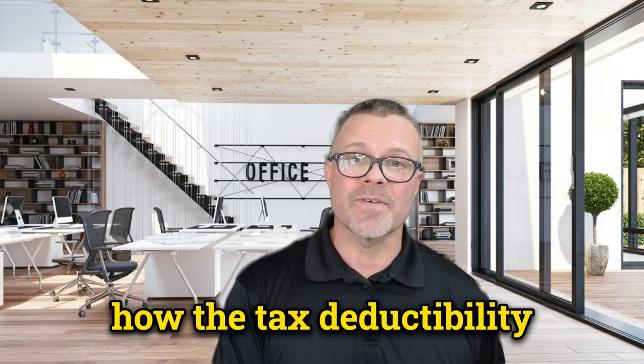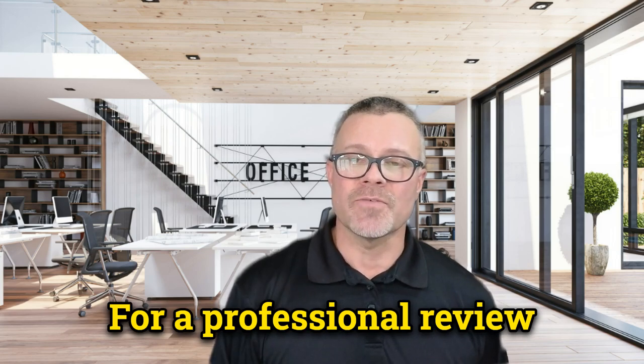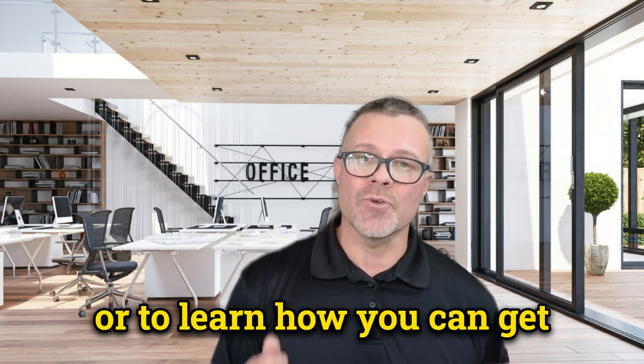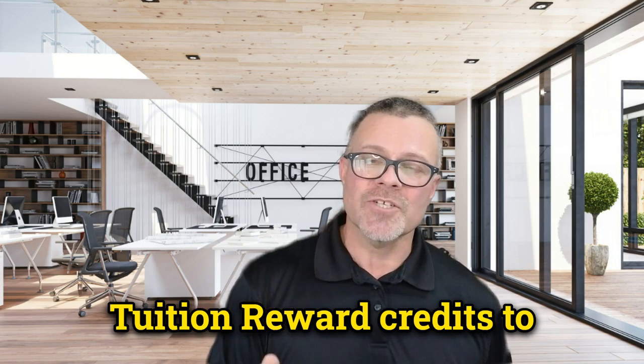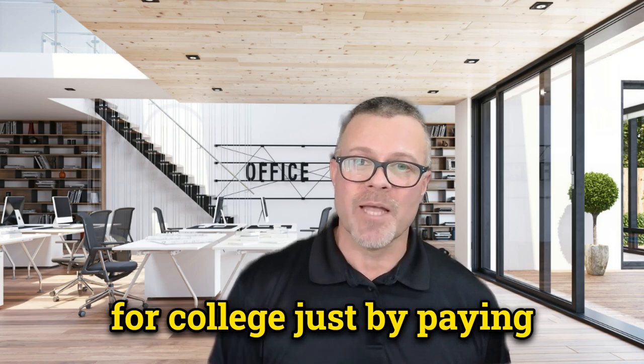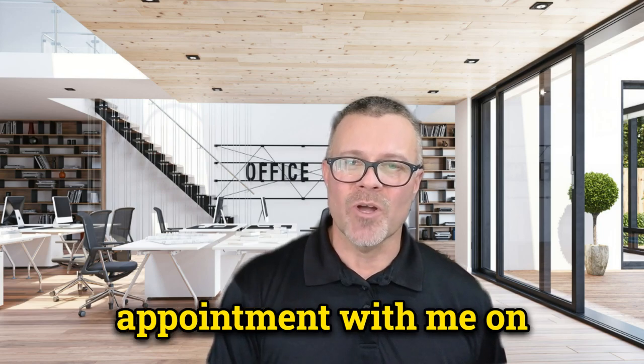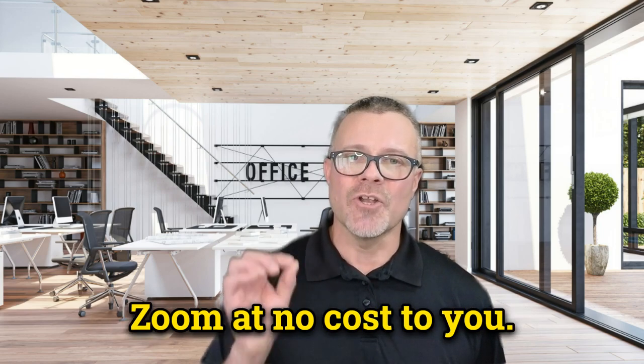That's a brief overview of how the tax deductibility of Medicare supplement premiums works. For a professional review, or to learn how you can get tuition reward credits to help your loved ones pay for college just by paying your Medicare premiums, give me a call or book an appointment with me on Zoom at no cost to you.